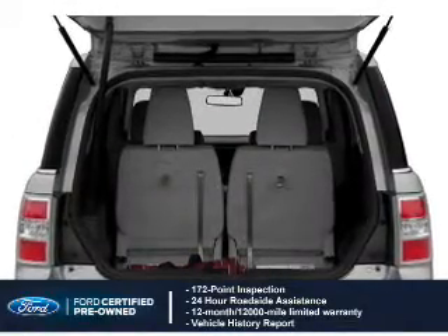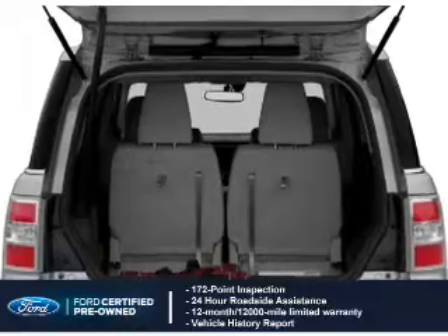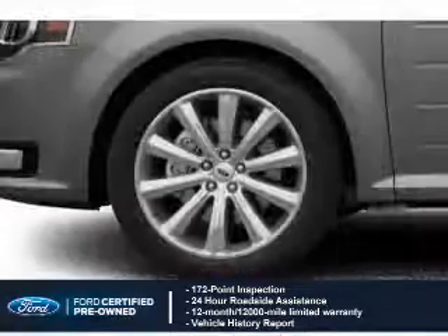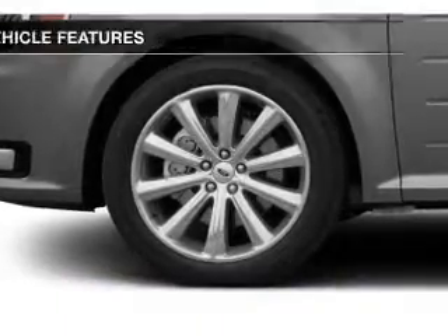Coverage includes a 12-month, 12,000-mile comprehensive limited warranty, plus a 7-year, 100,000-mile powertrain limited warranty. The features include internet connectivity.